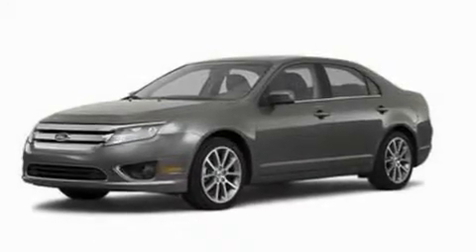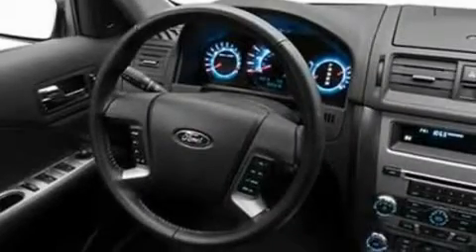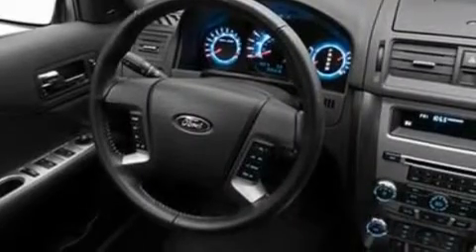Its top features include a heated passenger seat, cruise control, heated side-view mirrors, leather seats, a double wishbone independent front suspension, four-wheel independent suspension, alloy wheels, a low-tire pressure indicator, a rear window defroster, and satellite radio.